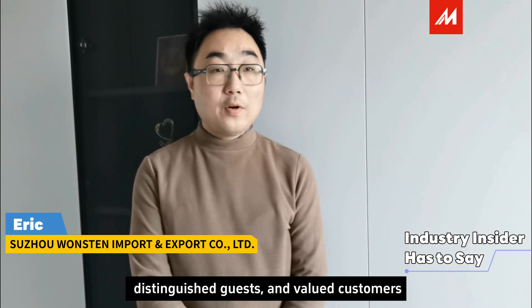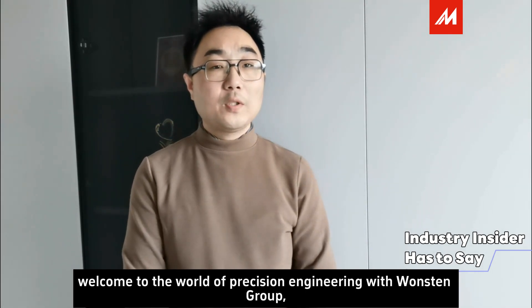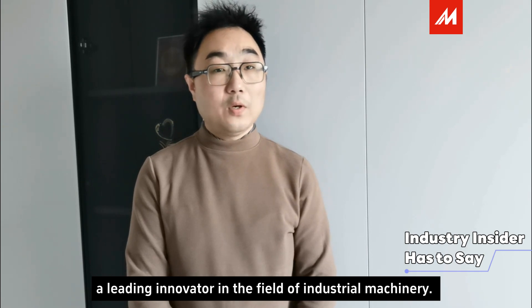Ladies and gentlemen, distinguished guests and valued customers, welcome to the World Precision Engineering Results Group, an innovator in the field of industrial machinery.